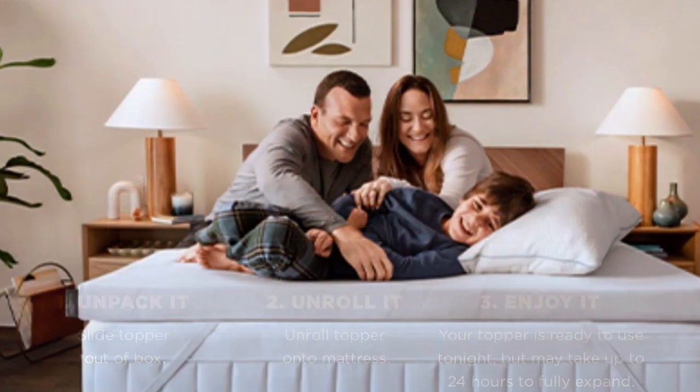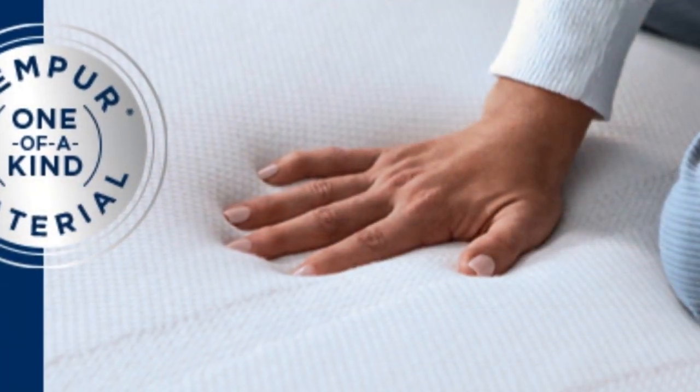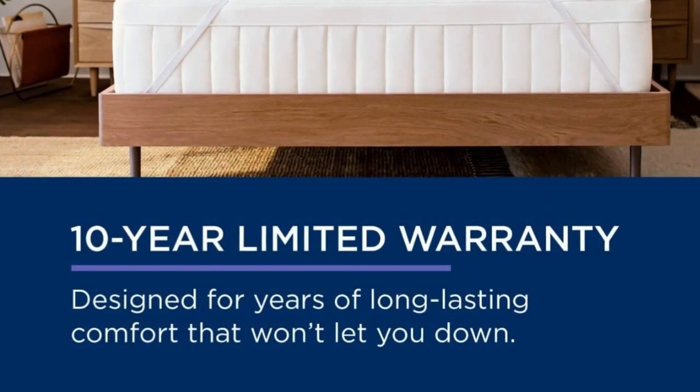At $240 to $400 for a queen, source and season depending, this is not the topper to buy if you need a quick fix. But if your mattress is still supportive, this topper could save you the hundreds to thousands of dollars you'd spend on a new one.